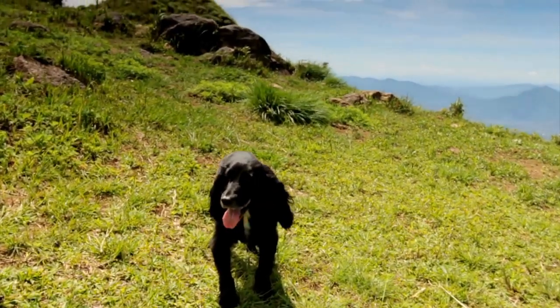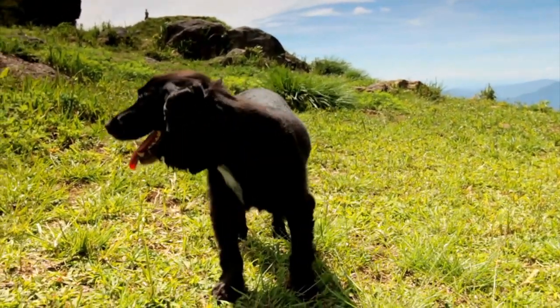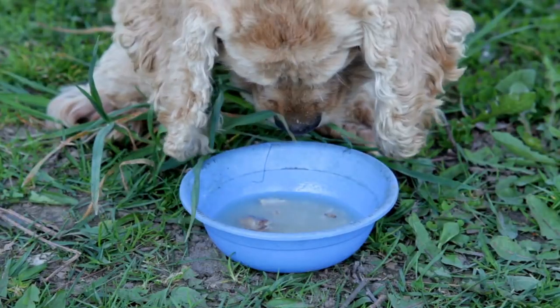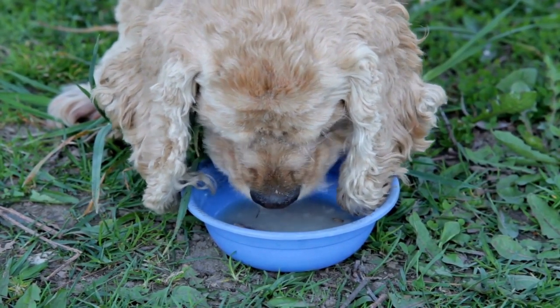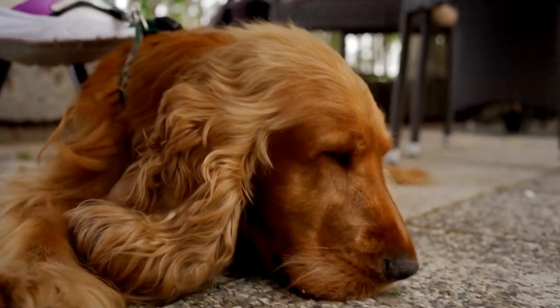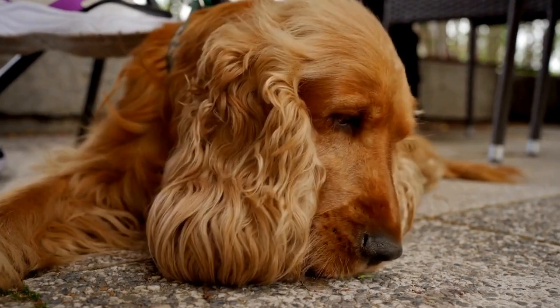As the training progresses, the dogs are taught to search different environments, such as buildings, vehicles, and open spaces. They are trained to work both on and off-leash, following their handlers' commands and instructions. The handlers use verbal and visual cues to direct the dogs towards the target scent, encouraging them to thoroughly search the area until they find it.